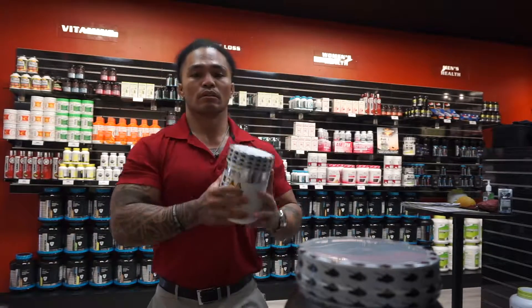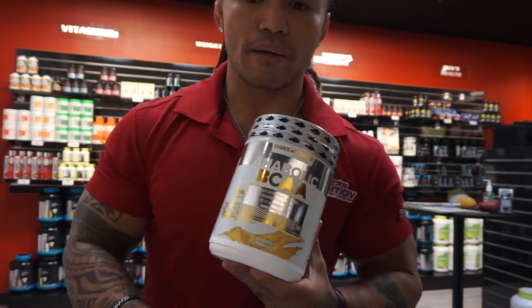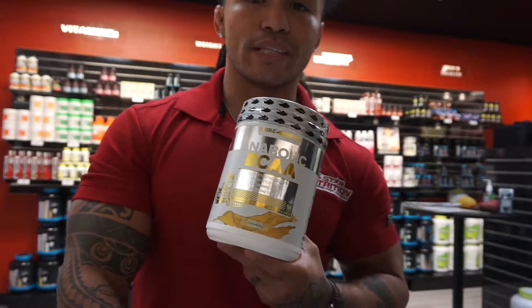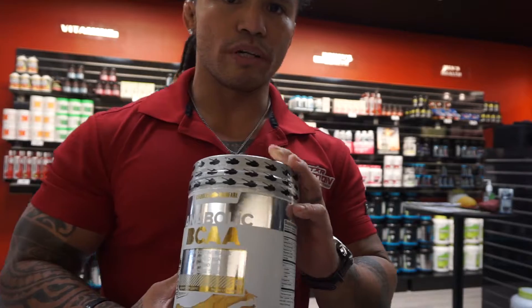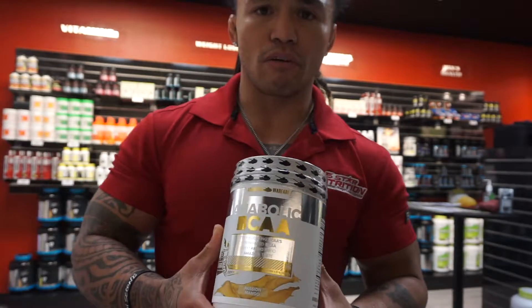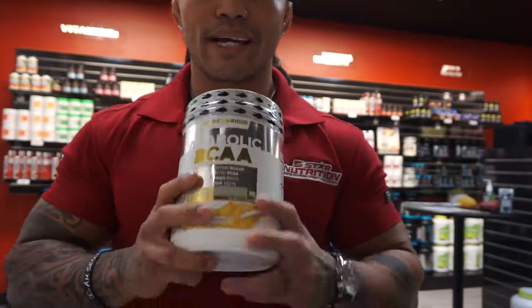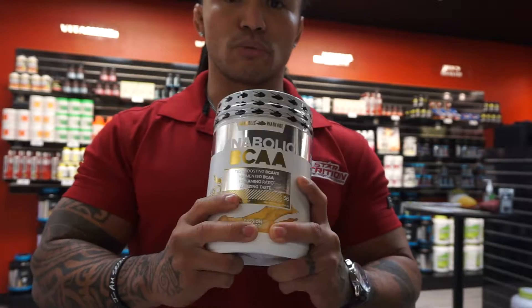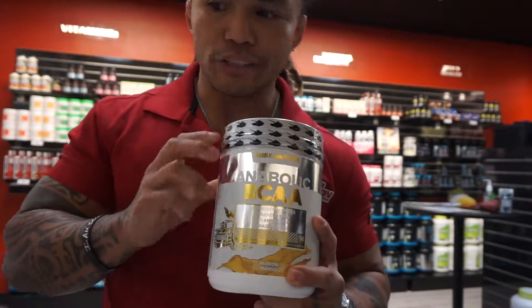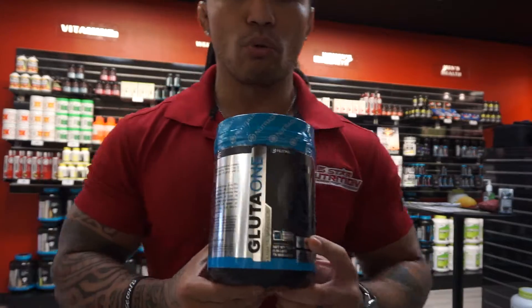Now this is what I take for intra-workout, so during my workout. This is our Anabolic BCAAs — Passion Mango is the bomb, I swear by this flavor. There are two natural test boosters in this one: aspartic acid and fenugreek. As we know, BCAAs will keep you from going catabolic, so the whole idea behind this is to keep you in an anabolic state. This is what I'm sipping on in the gym in my big meathead gallon jug.